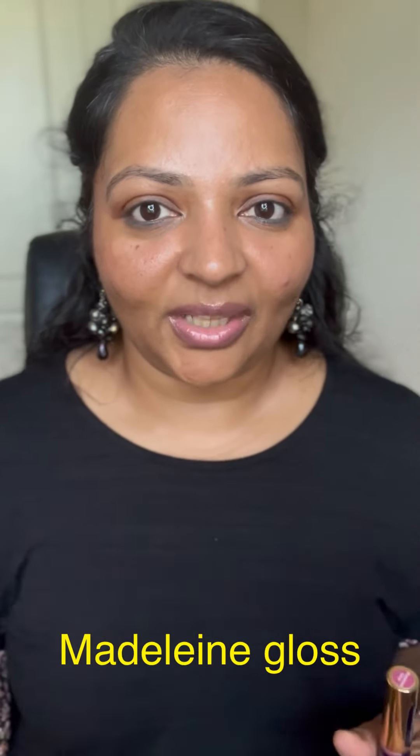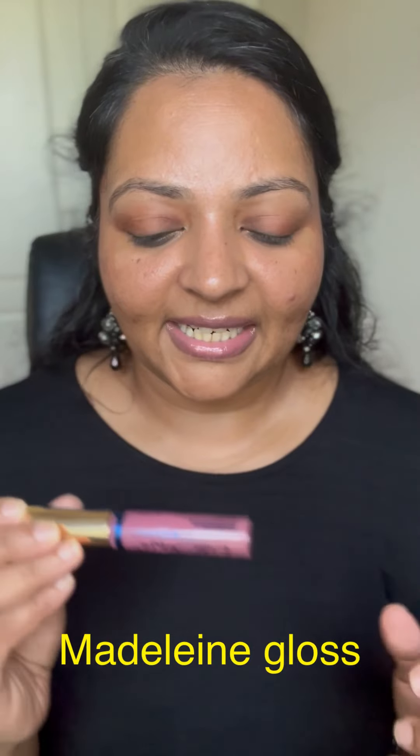Starting with the first one: Madeleine from the permanent line. Starting with the lighter ones, then we'll move all the way to the reds. This is a full-size gloss — we carry two or three different sizes. The full size is $20, the midi size is $15, and very few come in a mini size which is $10, though the mini sizes usually come as a set.